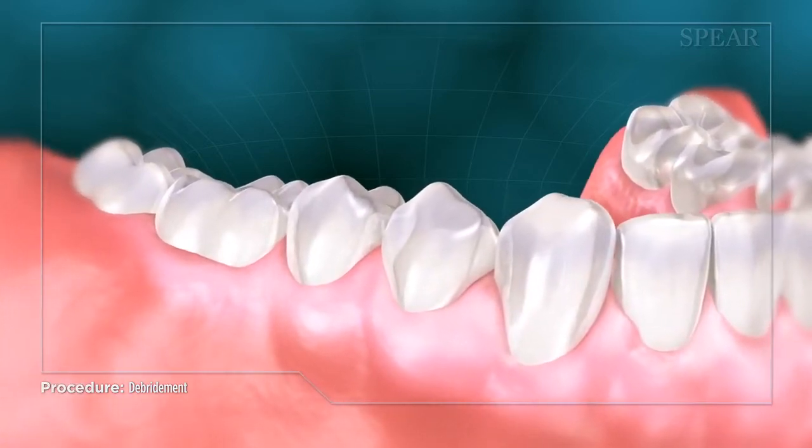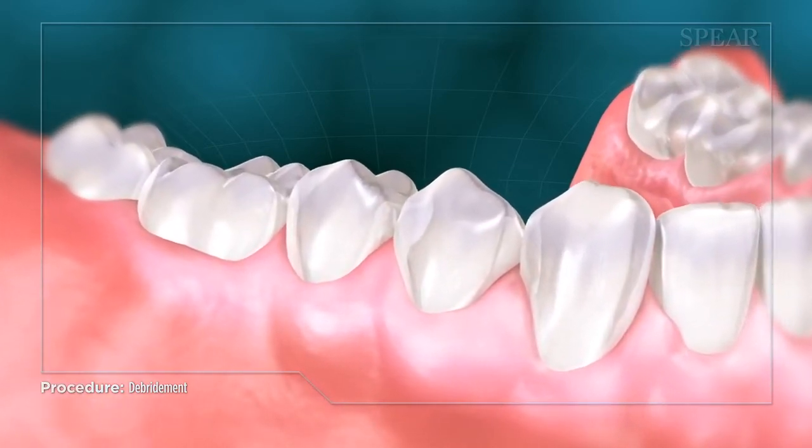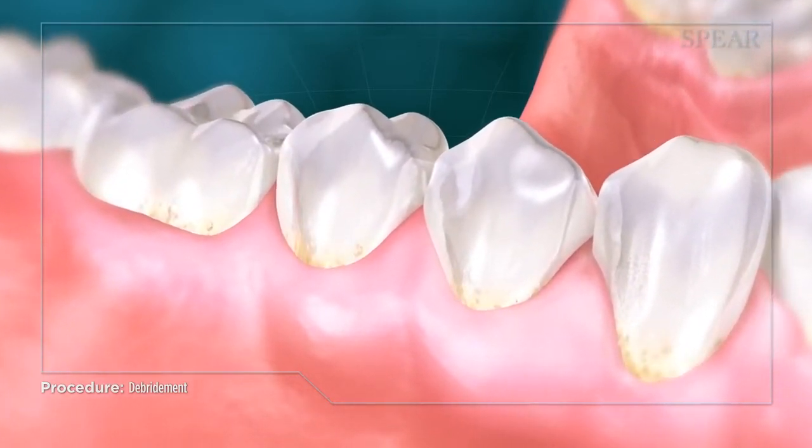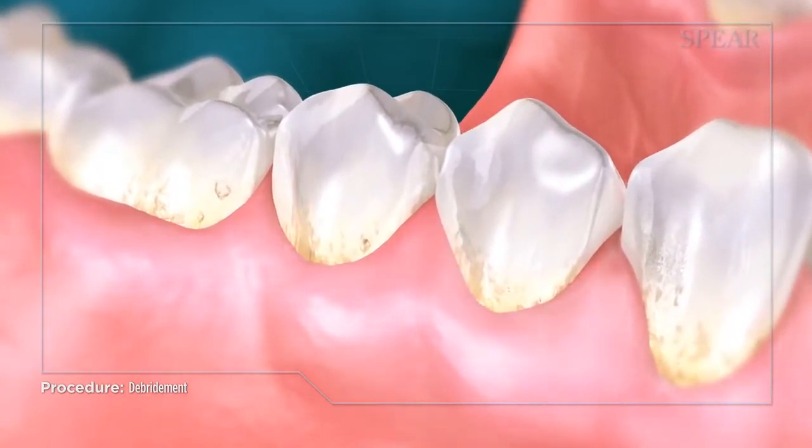Harmful bacteria and hard tartar deposits called calculus build up on your teeth above and below the gum line, releasing toxins that cause early symptoms of gingivitis — inflammation and bleeding in the gums.